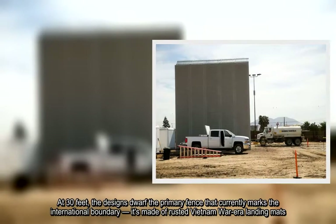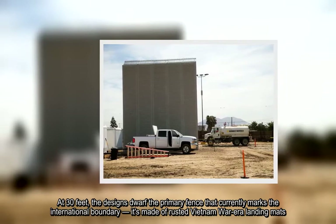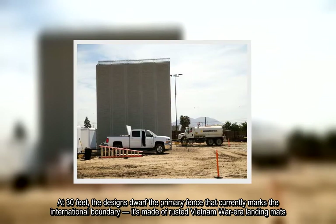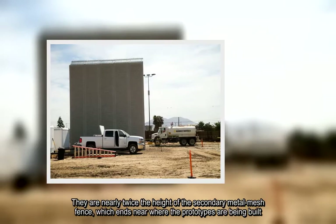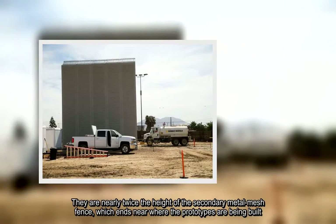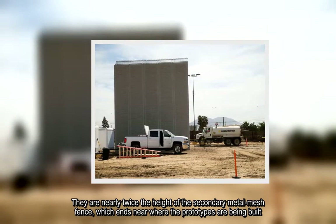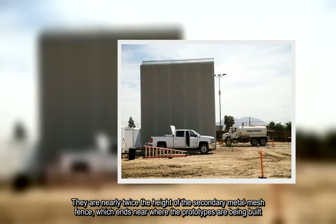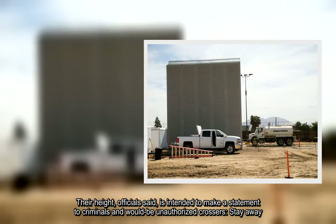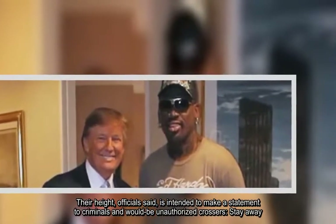The existing primary fence is made of rusted Vietnam War-era landing mats. The prototypes are nearly twice the height of the secondary metal mesh fence, which ends near where the prototypes are being built. Their height, officials said, is intended to make a statement to criminals and would-be unauthorized crossers: stay away.